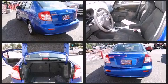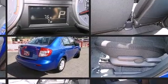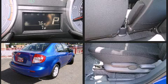Passengers are protected by various safety and security features, including head curtain airbags, front and rear side impact airbags, traction control, brake assist, ignition disabling, and four-wheel disc brakes with ABS.